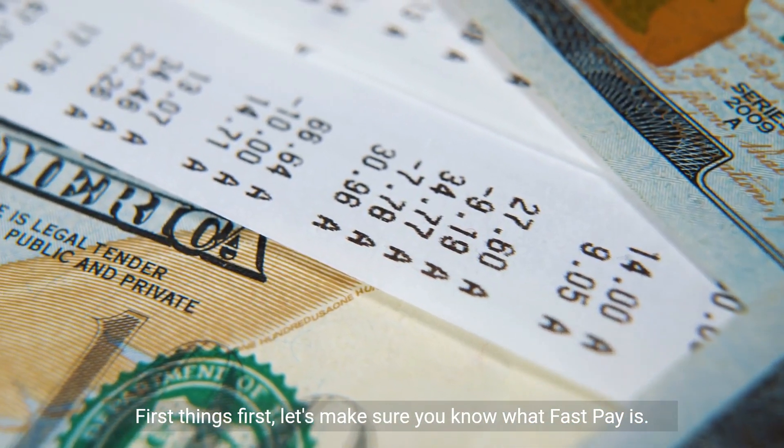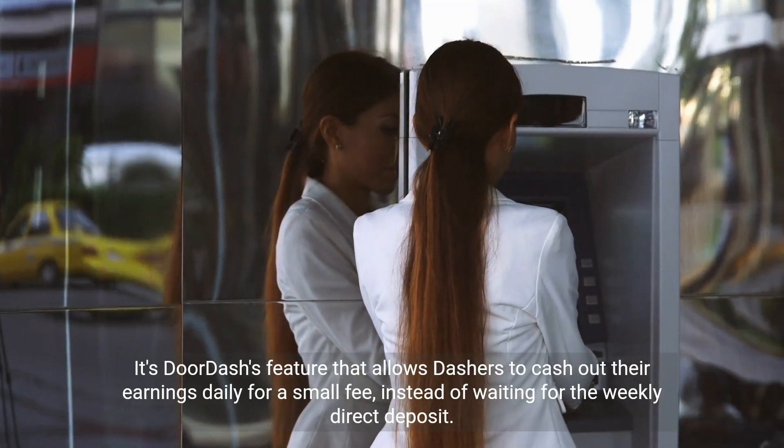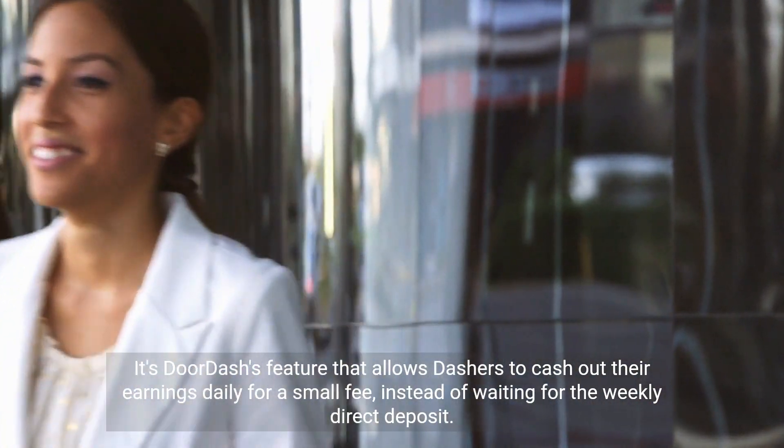First things first, let's make sure you know what FastPay is. It's DoorDash's feature that allows Dashers to cash out their earnings daily for a small fee instead of waiting for the weekly direct deposit.